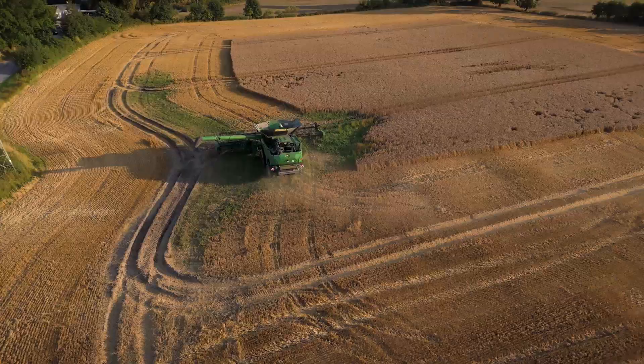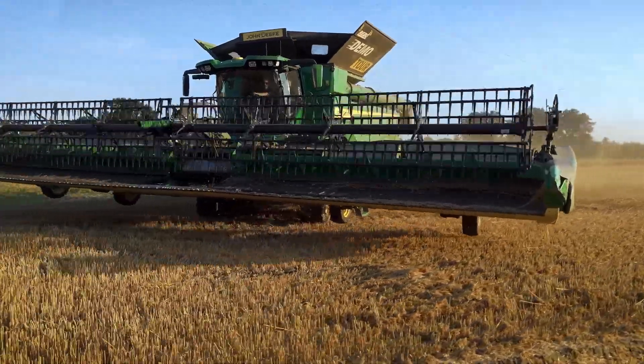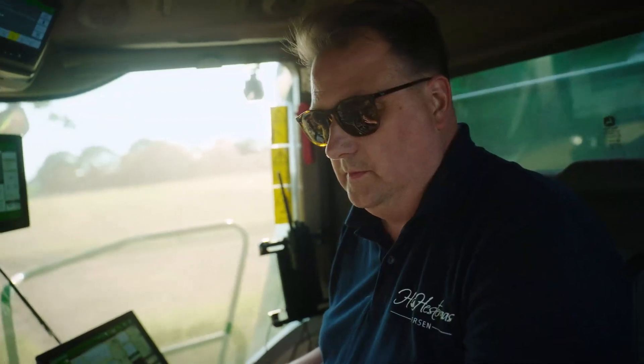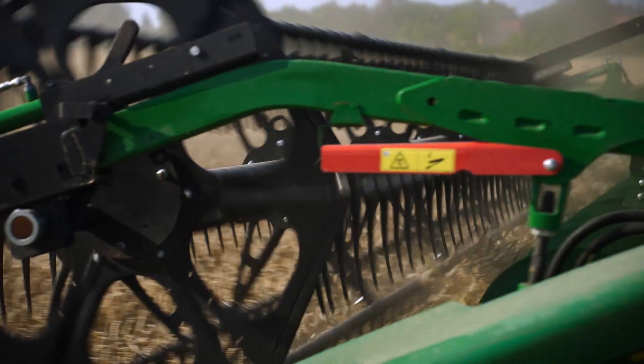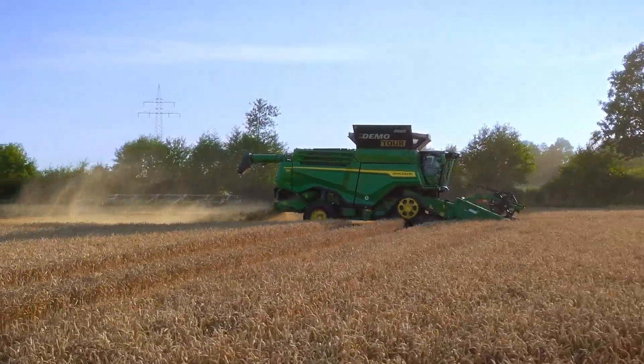The cutting platform guide is extremely good, especially for the soil conditions that we have here. The cutting platform adapts really well to the terrain so that the operator can operate it with ease, despite the relatively difficult conditions.